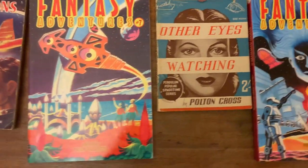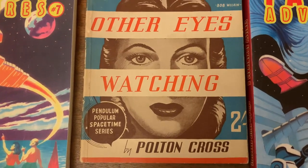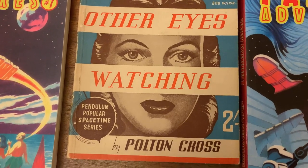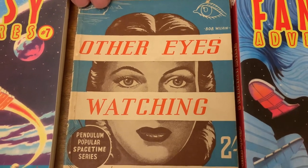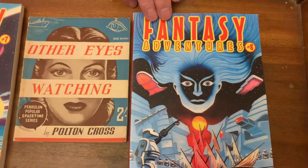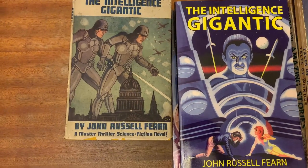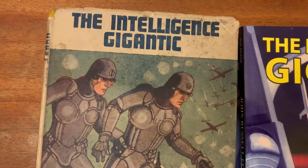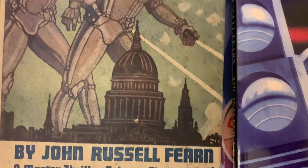Finally for this section, Other Eyes Watching, Pendulum 1946. This had a very modest post-war austerity cover by Bob Wilkin, which Turner greatly improved upon. Wild Side Press have also issued many new paperback editions of various Fern novels, and here's a selection of just some of them that featured brand new Ron Turner covers.